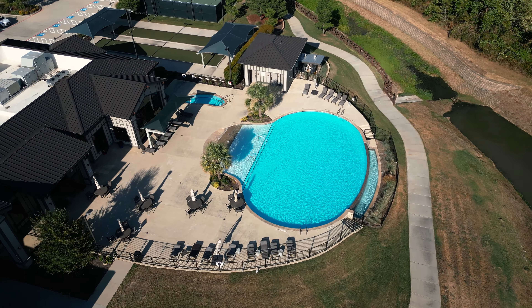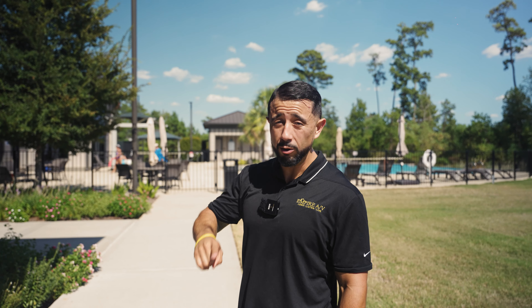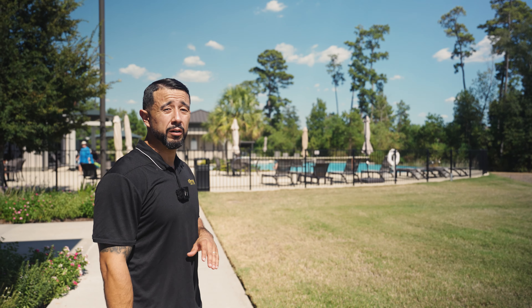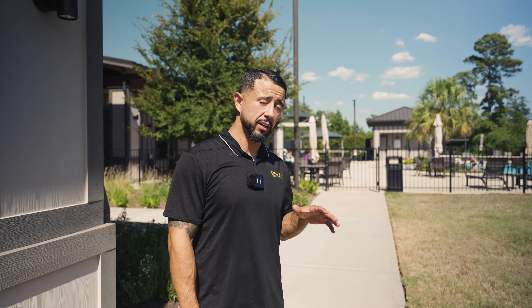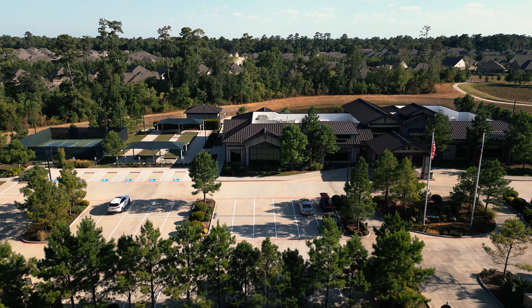We're still experiencing some Texas heat and I would love to be inside this outdoor pool. Good thing about it is they also have an indoor pool. They have a lot of square footage, a lot of amenities. If you are 55 and up and you need a place to be, this is the place to be.